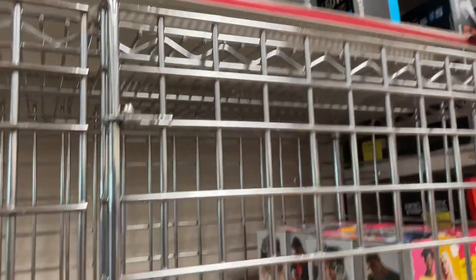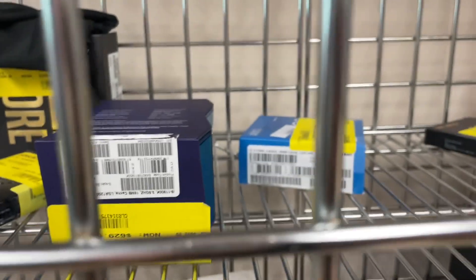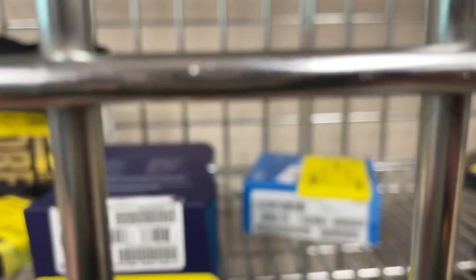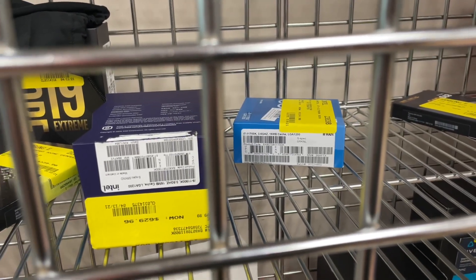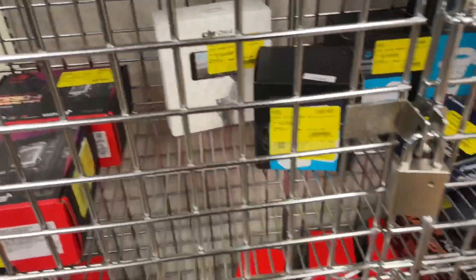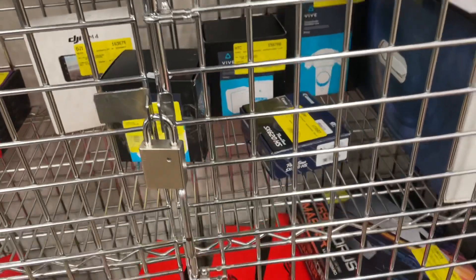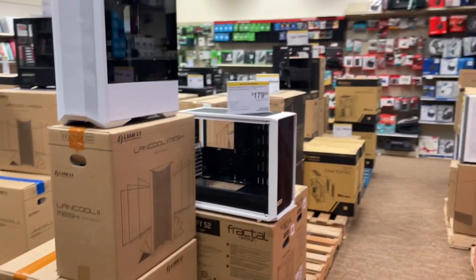This is the return shelf — there's a lot of return products they get. CPUs that are supposed to be over $400. There's an 11700K that retails for $420, and that's $314 open box. They have a lot of good stuff here, but I don't see any graphics cards. No luck today. This is what Micro Center looks like — they have cases, motherboards, everything you can find to build your PC, basically. And then a bunch more cases over here.